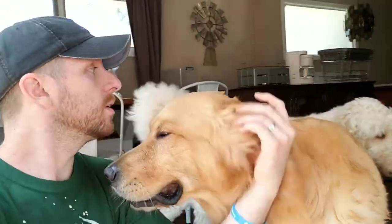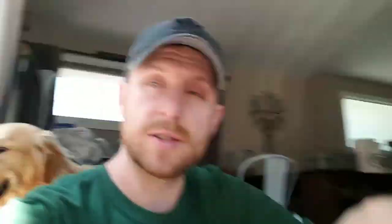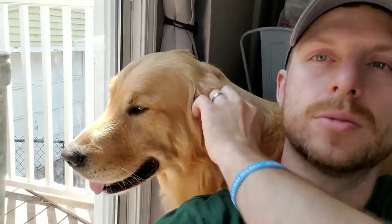The dogs were jealous that the baby got on the video and they didn't. So you can say hi to Tucker and Wrigley. Wrigley is a golden doodle and he's actually Tucker's son — we bred Tucker with a poodle and got Wrigley.